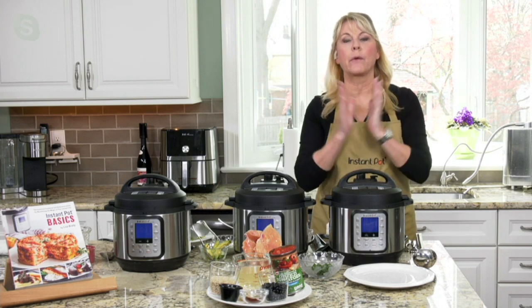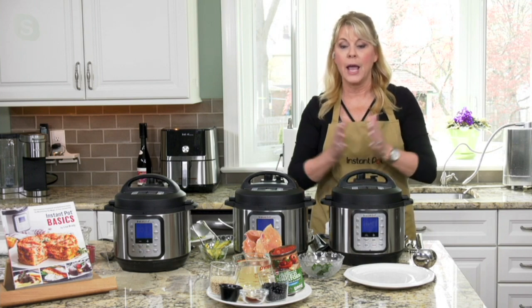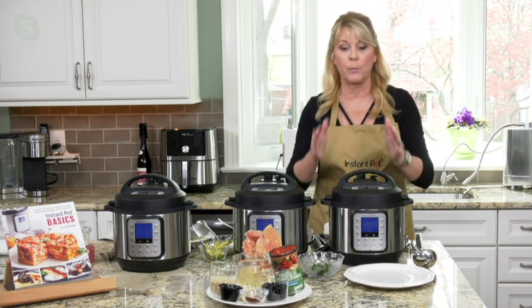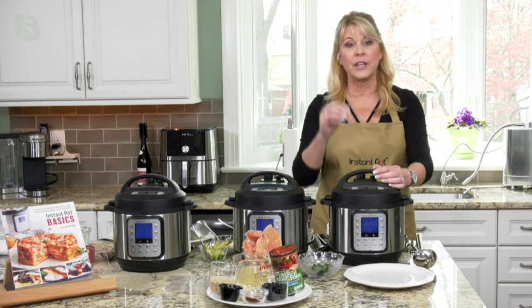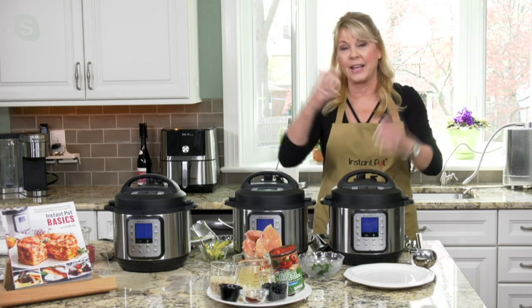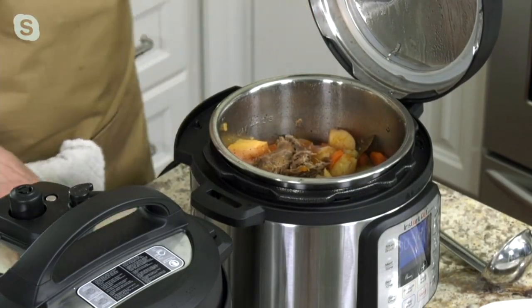As you said, Instant Pot is a brand you know and trust. We have over three million fans and followers on Facebook — because people trust us. This is not your great-grandmom's or grandmom's pressure cooker. We have 10 built-in safety features. This three-quart is great for meals for two to four people. It's all about two things: cooking up to 70% faster, and infusing the flavor.